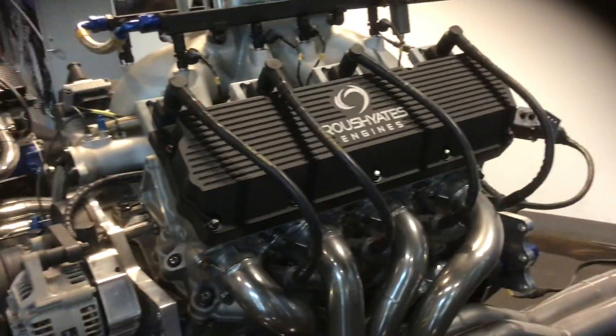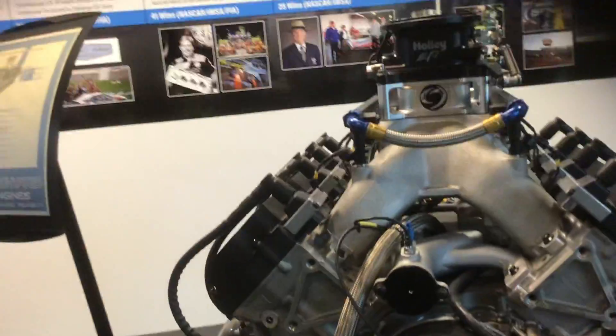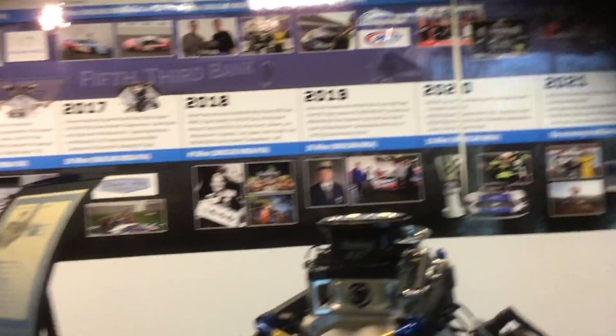I think that Brad Keselowski will win two races this year, and Chris will get his second win. But they win a lot every year in everything.